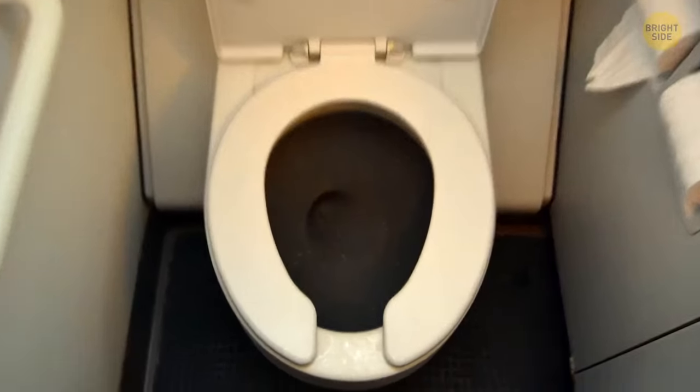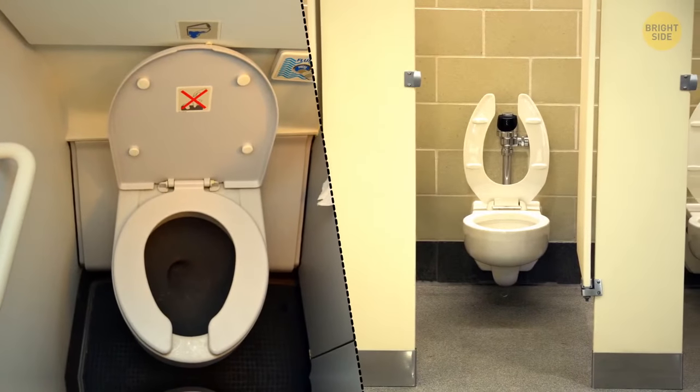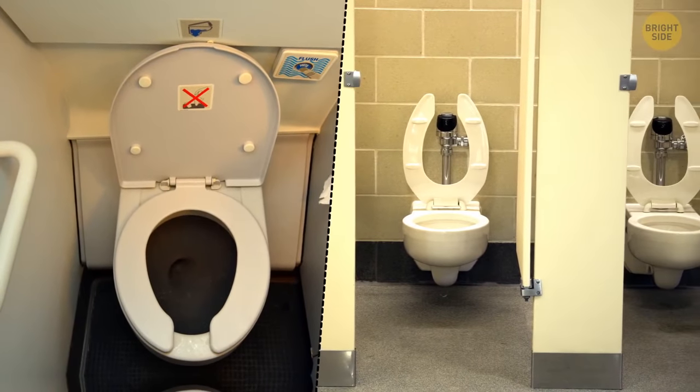Public toilets tend to be U-shaped for hygienic reasons. This way, anyone who wants to use it is less likely to get in contact with ceramic swarming with germs.